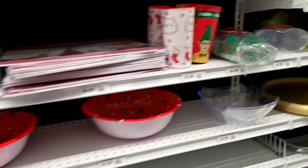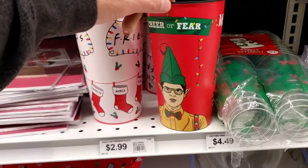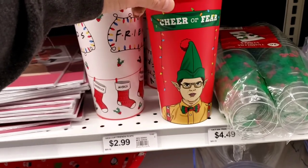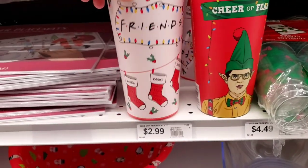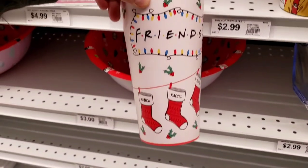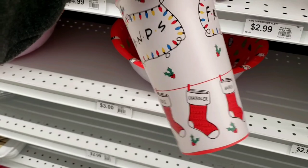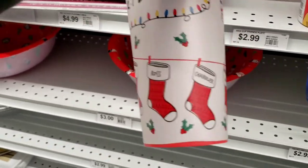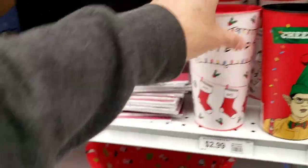Got some cool stuff here. Here's the cup again — paper cups. These are huge cups, 32 oz. And this one's a Friends cup with the Christmas theme. Who's all on the cup? Chandler, Monica, Rachel, Phoebe, Ross, and Joey.